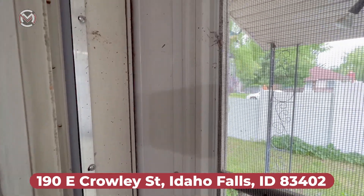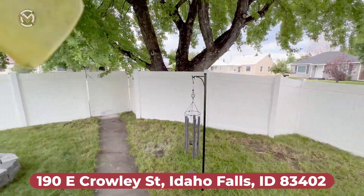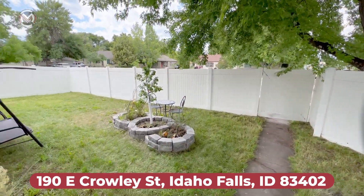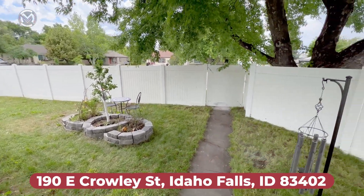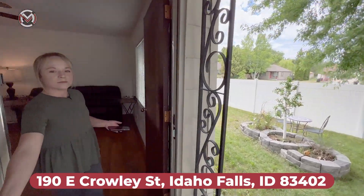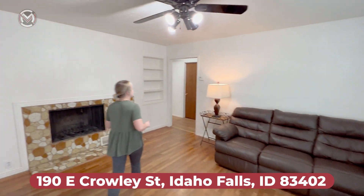There's a beautiful little seating area, some grass, and a little gardening area, with some very nice mature trees fully fenced in. And back inside, another ceiling fan.